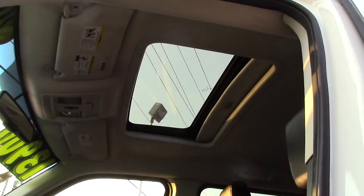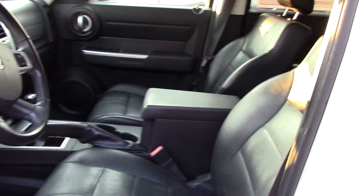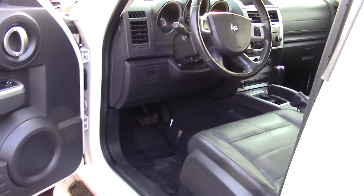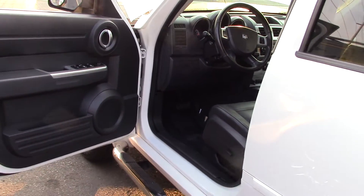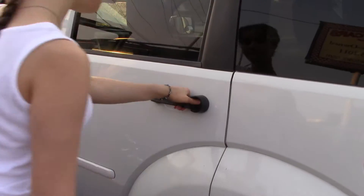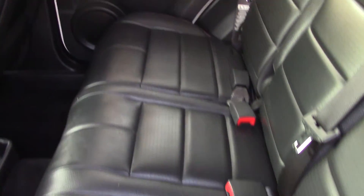It has a sunroof, bucket seats, and power outlets in the front and rear — actually, it has three: two 12-volt outlets in the front and one 115-volt in the rear. Doesn't this look cool inside? Totally rugged. It also has storage in the sliding, extending cargo floor.